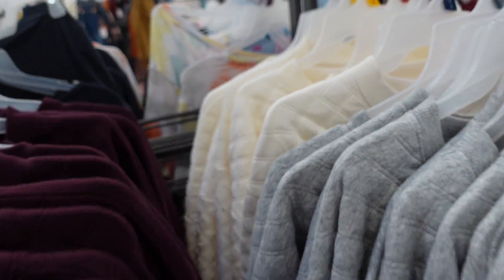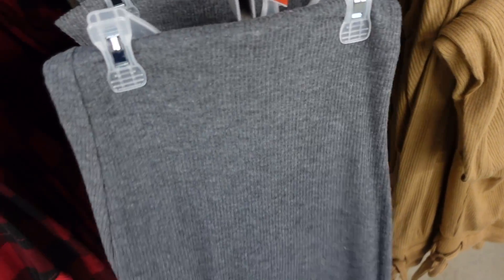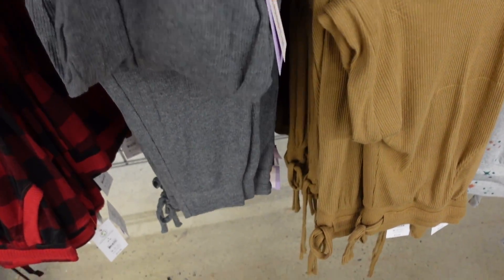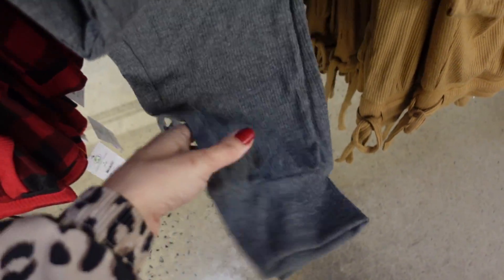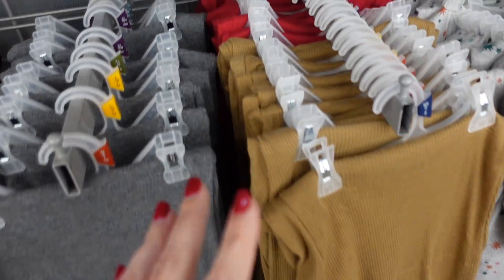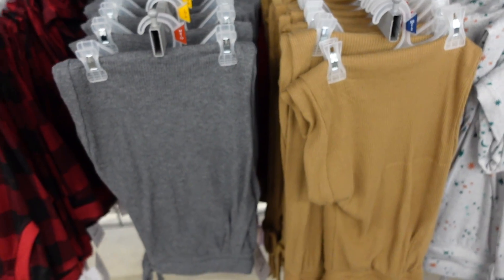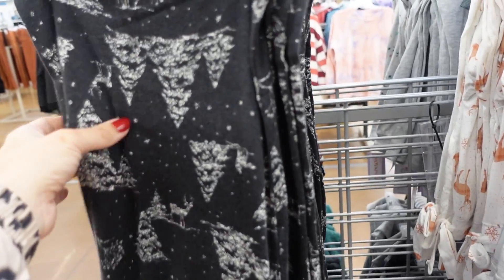Seeing the matching pants to those tops we saw last week — they had them with shorts before, now have the pants. Elastic waistband with drawstring, true jogger, all the same colors from last week: gray, camel, and red. Only $12.50.